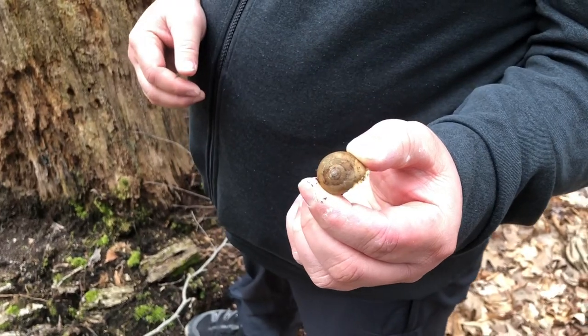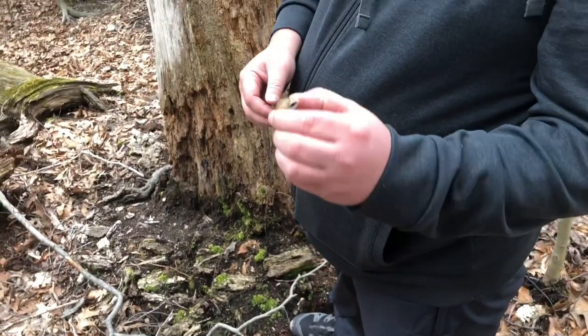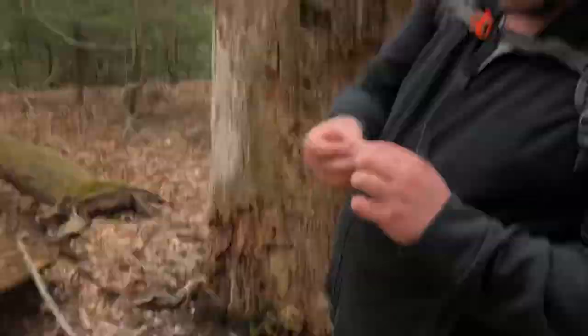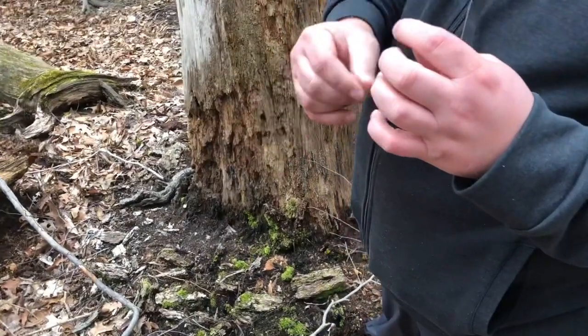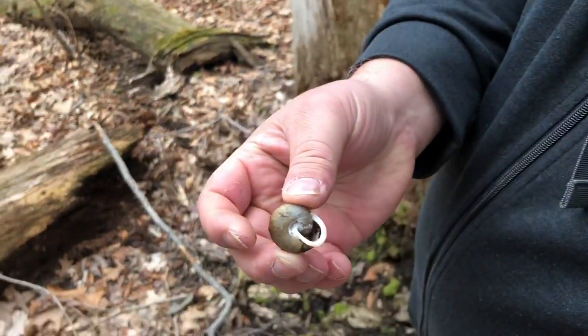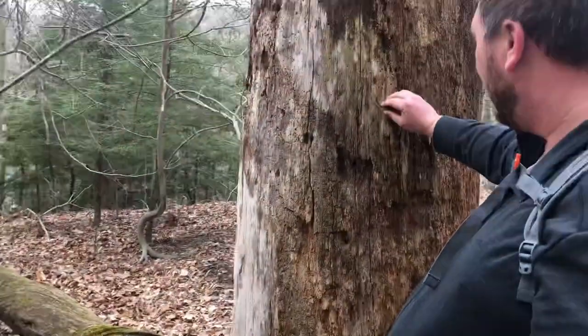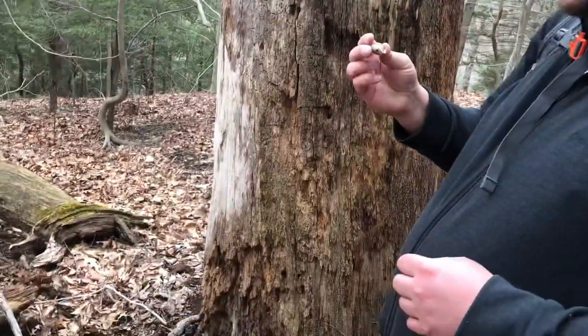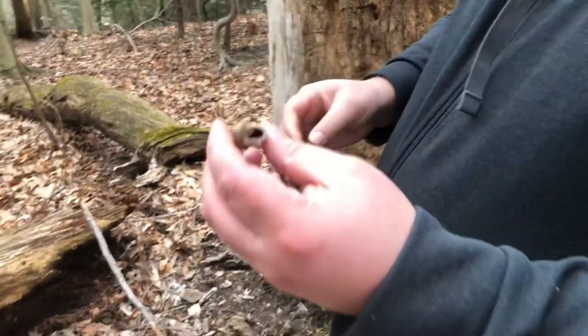A big snail shell or something right by this tree — all the way up here. Is there something in there? I don't think so, I think that's an empty one. You want to keep it? Why not? You can keep it if you want.